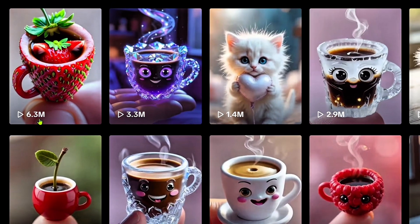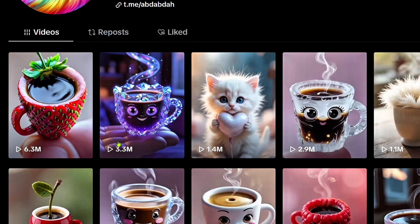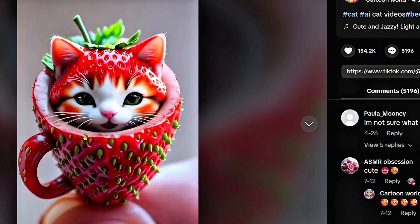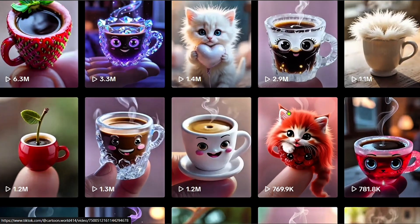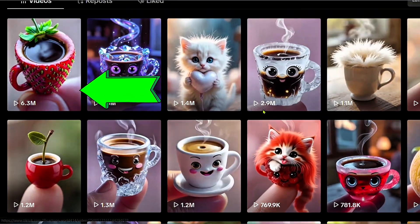They aren't just cute videos, there is something magnetic about them. Each transformation, each edit is so captivating that you will find yourself glued to the screen. Then I looked at the numbers — this video, barely 3 months old, but already has over 6 million views and 5,000 comments.